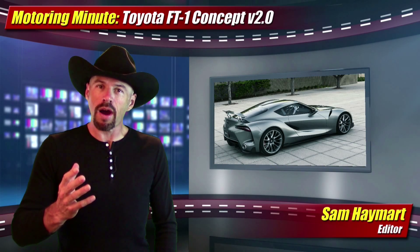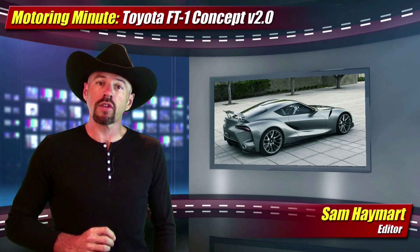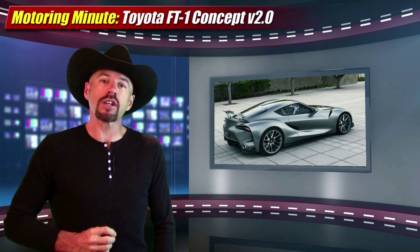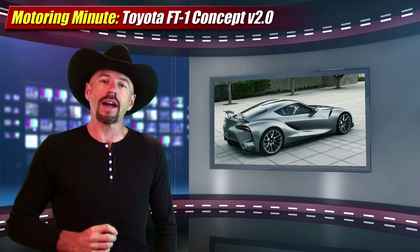Toyota this week brought out a sequel to their popular FT1 concept sports car with an all-new color and an interior, teasing us with what a new production sports car from the brand is going to look like.